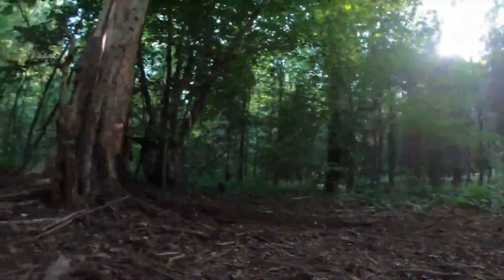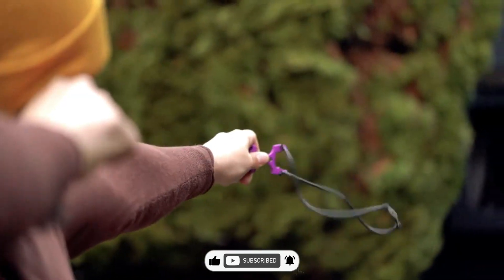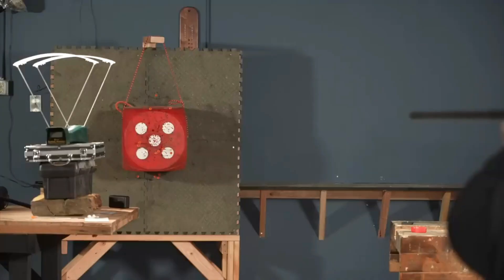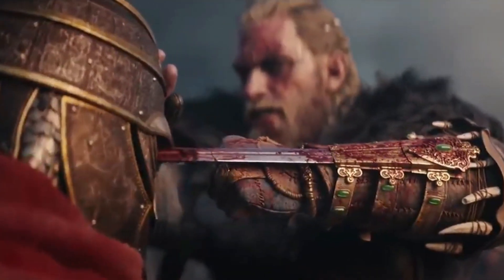Greetings and welcome to today's gadgets! Are you intrigued by the idea of becoming a ninja or perhaps embodying a character from Assassin's Creed? Well, you're in for a treat because we've got a fantastic selection of gadgets that will truly awaken your inner ninja. Let's dive right in!